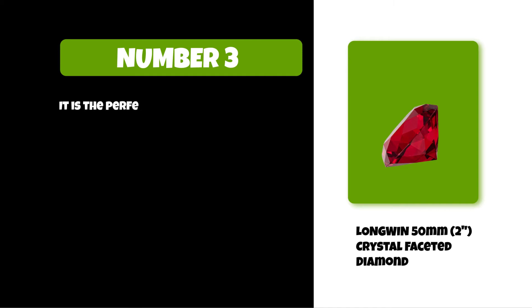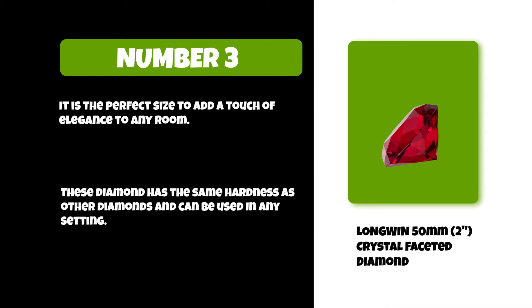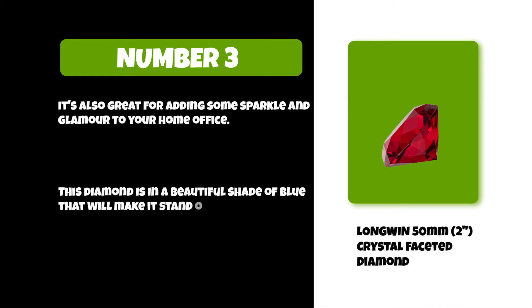At number three: LONGWIN 50 millimeters crystal faceted diamond. It is the perfect size to add a touch of elegance to any room. This diamond has the same hardness as other diamonds and can be used in any setting. It's also great for adding some sparkle and glamour to your home or office. This diamond comes in a beautiful shade of blue that will make it stand out.